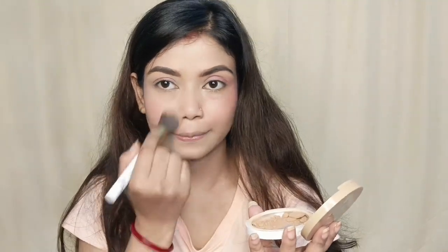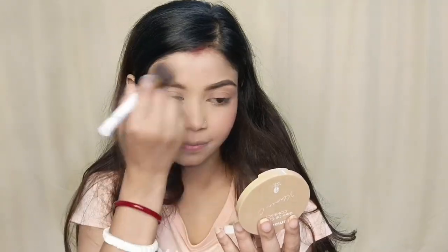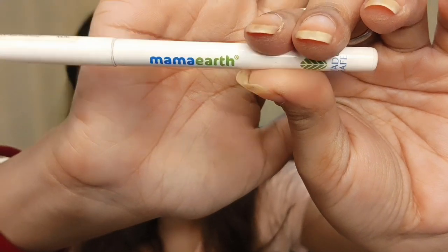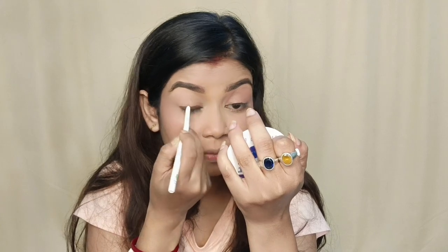If you want to use the coupon code Desire2023, you can use it on the app or website to apply the payment. I have only made a compact look. I have used a brown pencil to create a nice natural look.